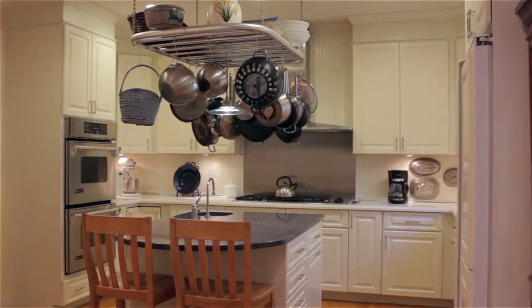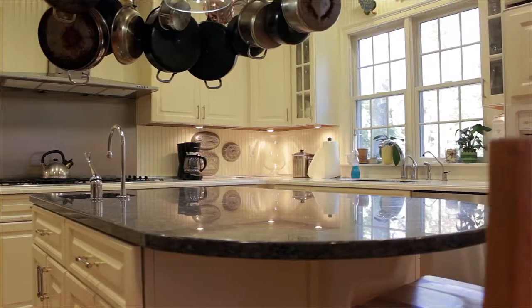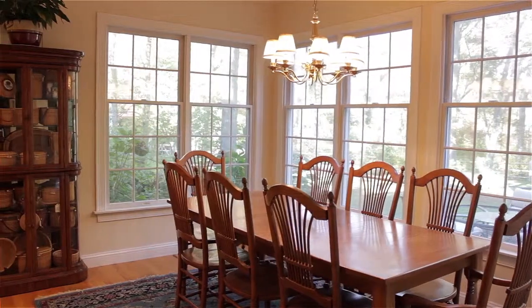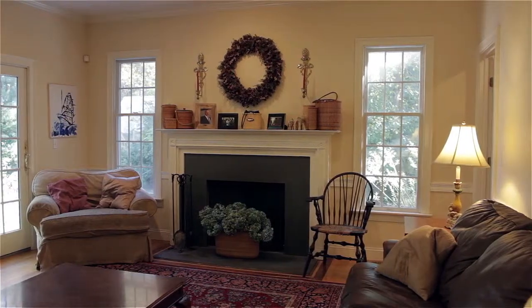The eat-in kitchen has been updated with Corian counters, stainless steel appliances, and a large granite island with breakfast bar. This modern culinary space contains a casual dining area and opens to an inviting family room with walkout access to the back deck for outdoor entertaining.